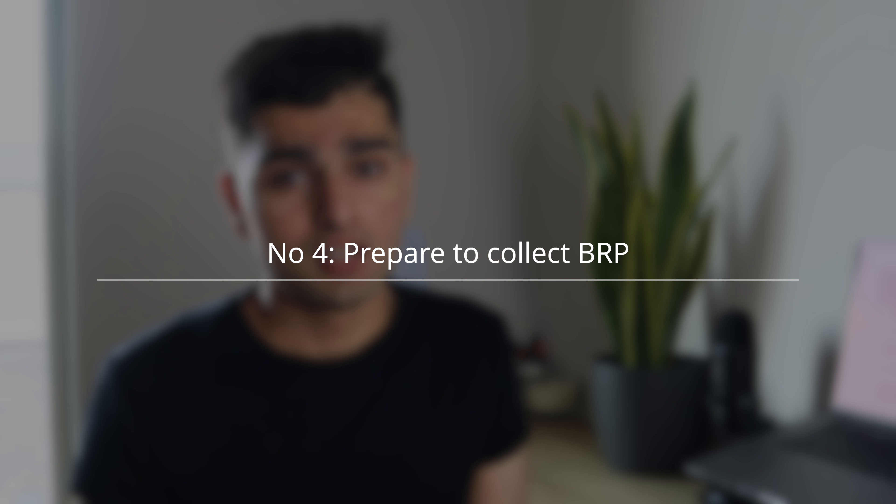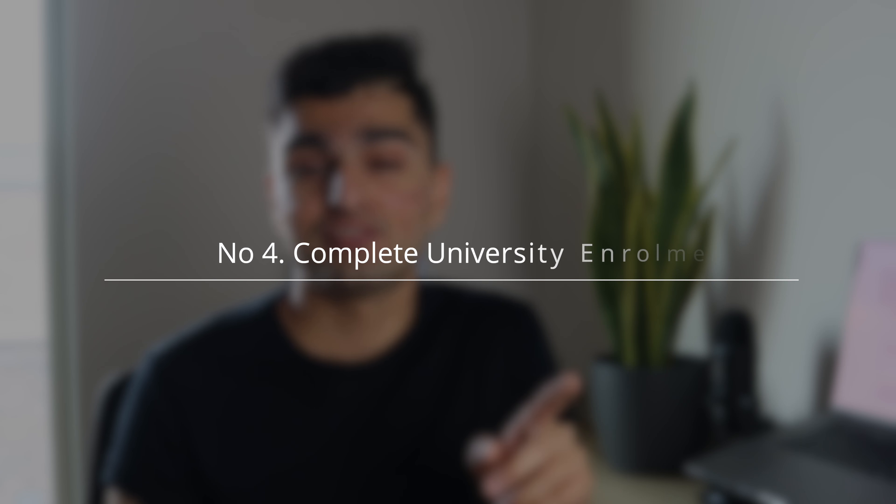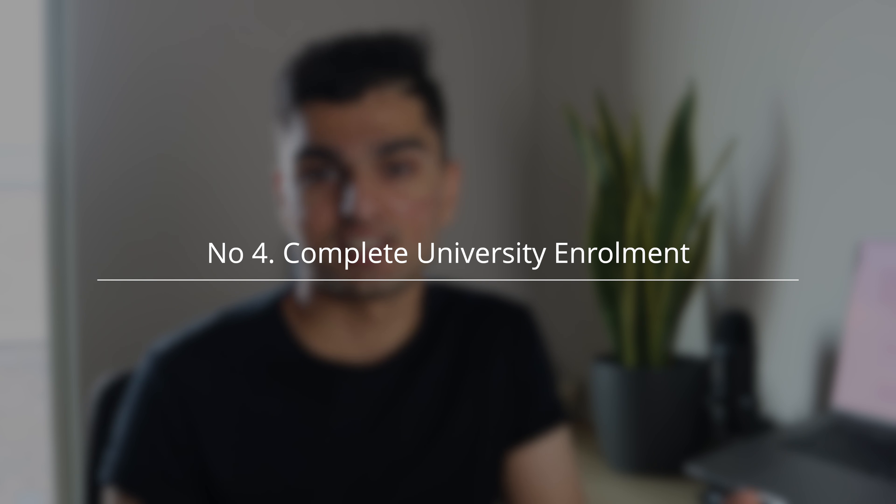If you are an international student, you've got to collect your BRP — that's the Biometric Residence Permit — the card you collect from whichever assigned site is listed on your BRP letter. Don't forget the letter they give you with your visa, as you'll need that. Head down to the post office to collect it; it's a very simple process, but make sure you plan that out and go after you finish your self-isolation.